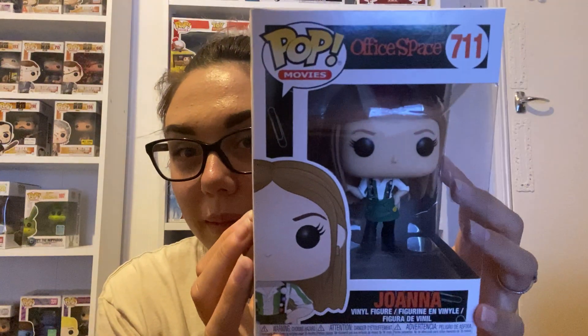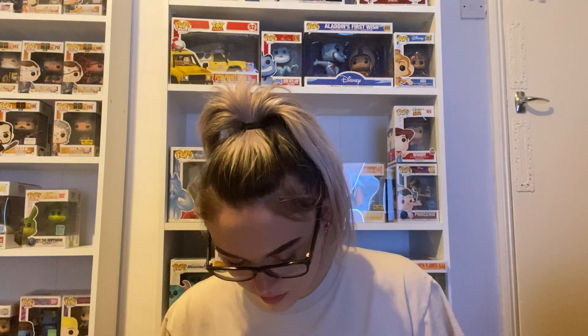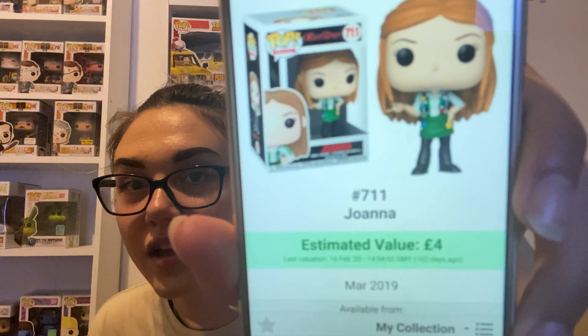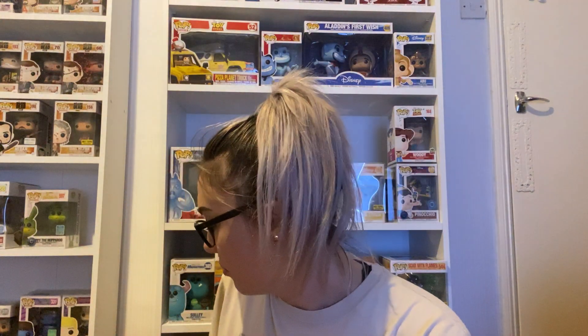Next one is Office Space — another one I haven't heard of. I'm not too sure what this is; if anyone knows, please let me know in the comments. Let's get a quick check on this one. It's priced at four pounds on the Pop Directory app, but on eBay it's going for ten pounds. I'd class it as a ten pound pop, so we're up to about twenty-five pounds.